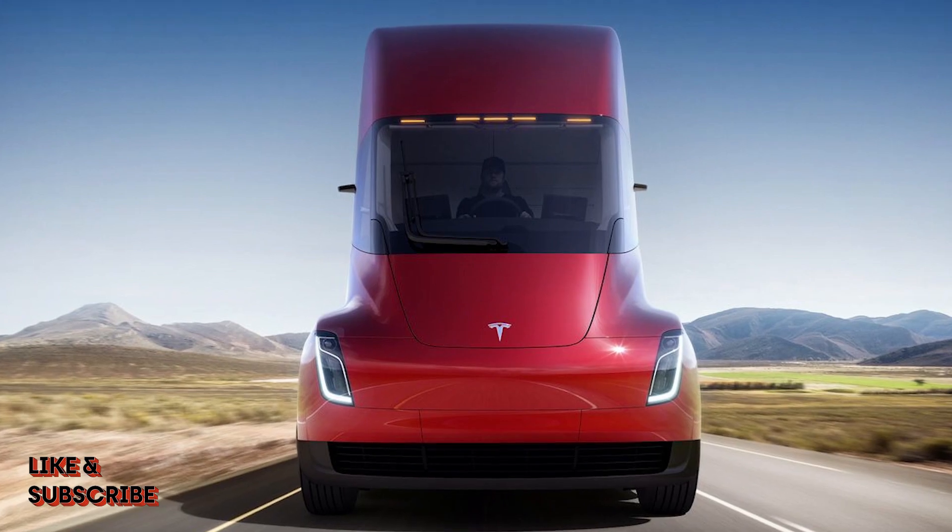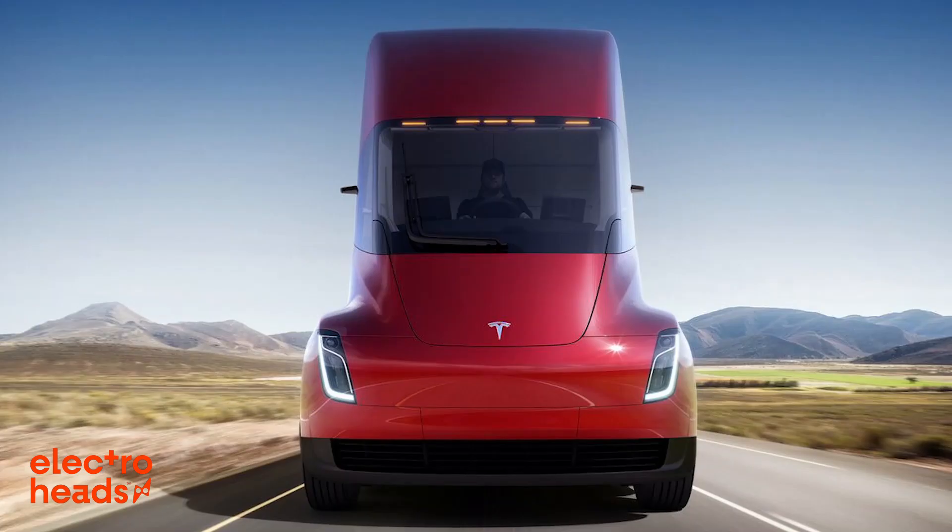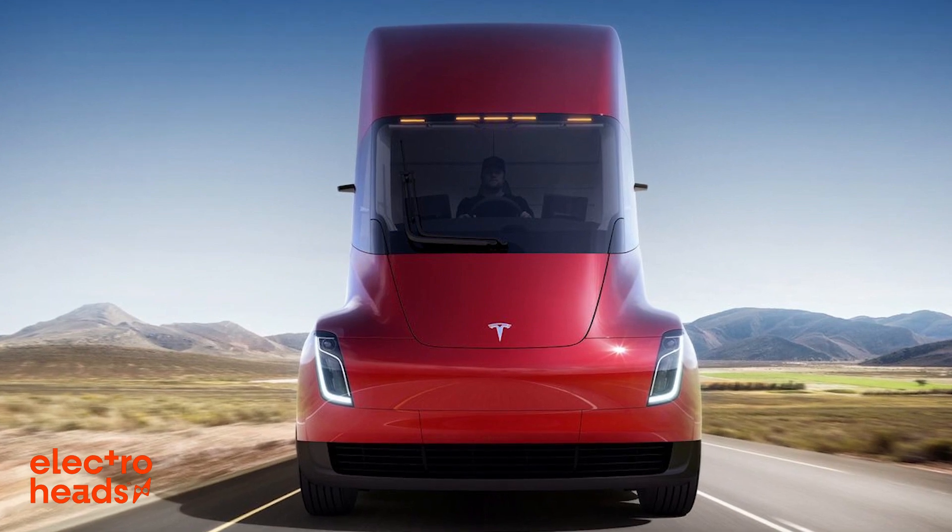Just as Tesla have done with their upcoming Semi. Moving on, reason number two: they are slippery.